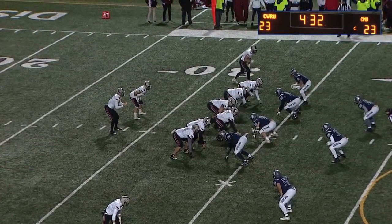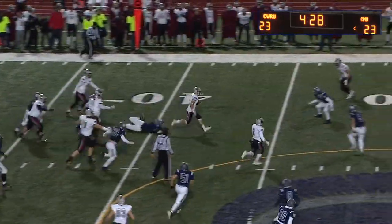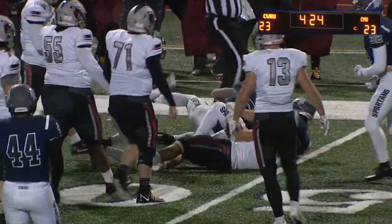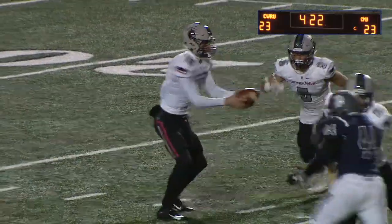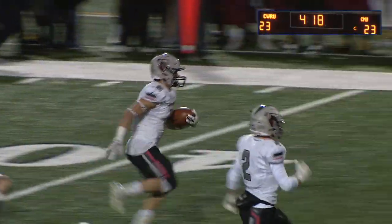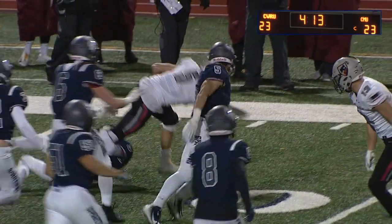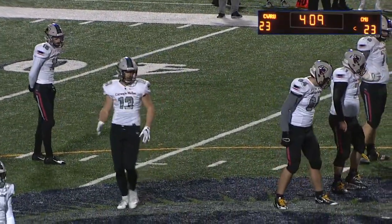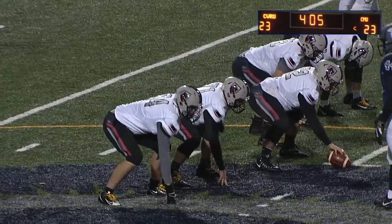Third and three from the 34 — Haas up the middle, he slides through, and a little ankle tackle there by Colin Schuster. Haas continuing to find running room — the big guys up front creating holes for him and he's hitting them. Schuster able to get him on the ground, kind of got taken for a ride, but the tackle is all that matters at the end of the day. That brings it out to midfield and this ground game by Carnegie Mellon has been something else.